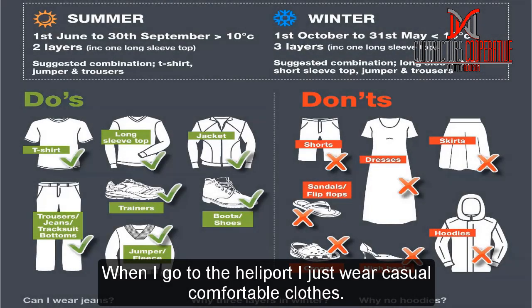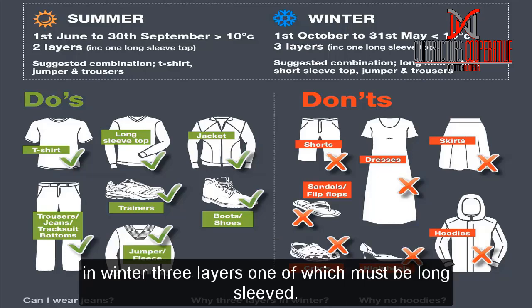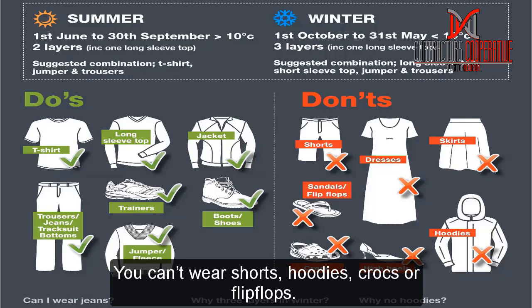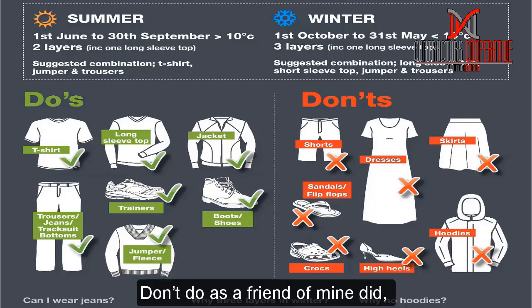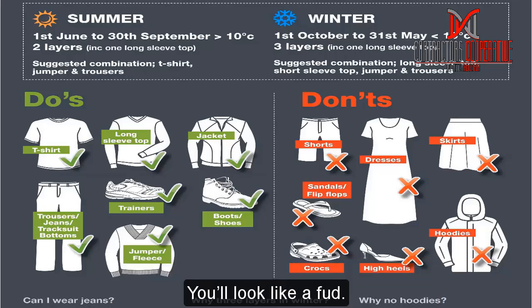When I go to the heliport, I just wear comfortable clothes. In the UK, under your survival suit in summer you have to wear two layers, one of which must be long-sleeved, and in winter three layers, again one must be long-sleeved. You can't wear shorts, hoodies, crocs, flip flops, dresses, or skirts. And whatever you do, don't do as a friend of mine did and get on a chopper in your bright orange coveralls and work boots — you'll look ridiculous.